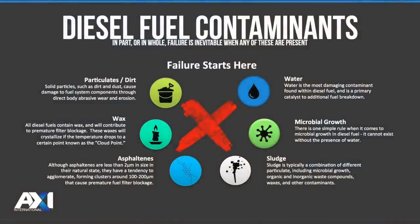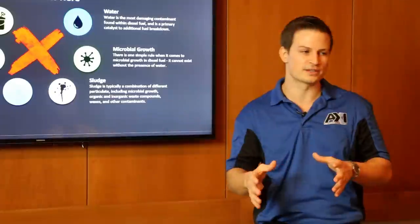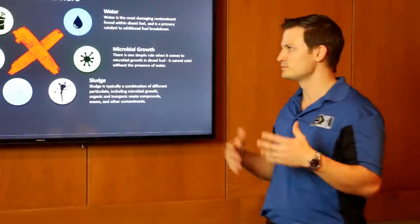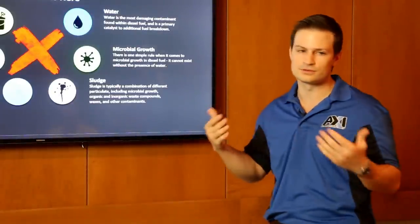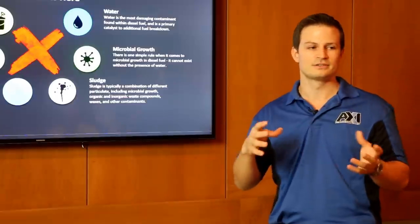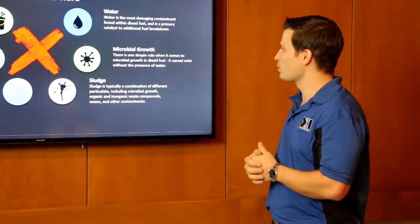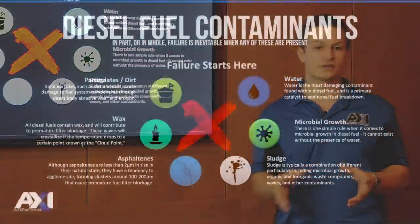Contamination in diesel fuel has become more critical as engine tolerances have tightened. In the past, engines were less precise, so keeping fuel clean was less important. As the engine technology progresses and gets better, the fuel basically stays the same or changes only slightly due to EPA mandates and environmental concerns. The big contamination problem is water — water is basically your worst constituent you can get in your fuel.